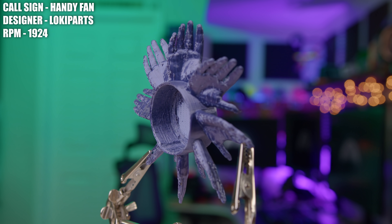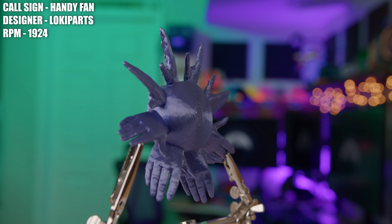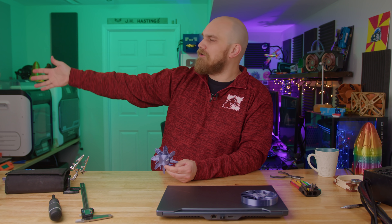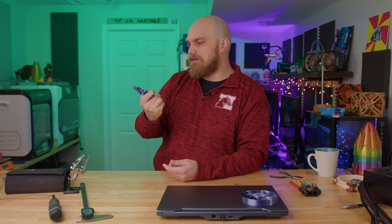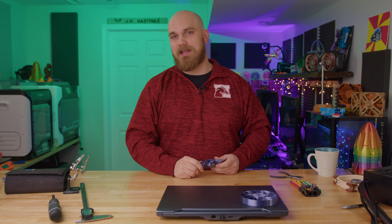Do you remember back when you were younger — or yesterday — when you stuck your hand out the window of your car while someone was driving, and you moved your hand up and down and noticed how much the wind pushed your arm up and down? Well, Loki Parts, which is who designed the Handy Fan, also remembered that and decided, you know what, I bet we could make a fan like that. So that's what he did.